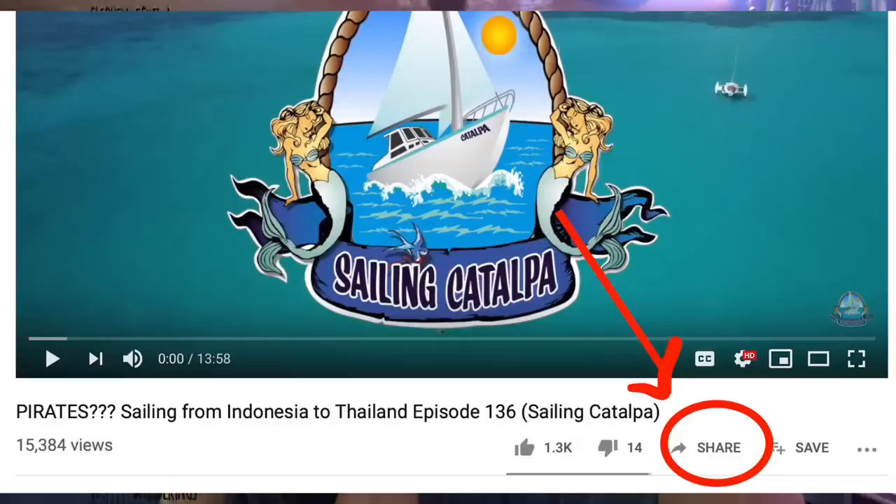If you liked that video, please leave a big thumbs up, subscribe, and if you want to see our videos when they first come out, press the little notification bell. You can also see where we are in real time over on Instagram and Facebook at Sailing Catalpa. YouTube has disabled our comments — we have nothing to do with it — but because we have little ones in the video we can no longer receive comments, so please head over to our Facebook or Instagram page to talk to us. If you want to become a patron, you can go to our website at www.sailingcatalpa.com to sign up. We love you and thanks for watching — see you next time!